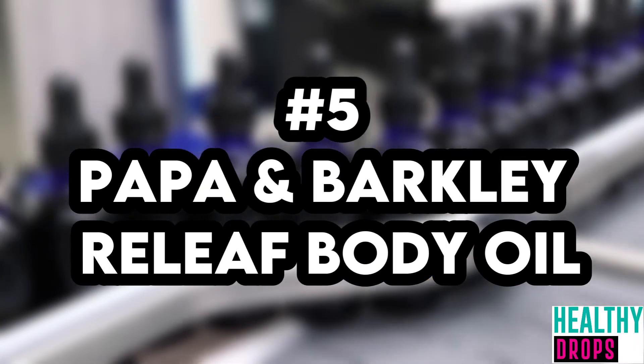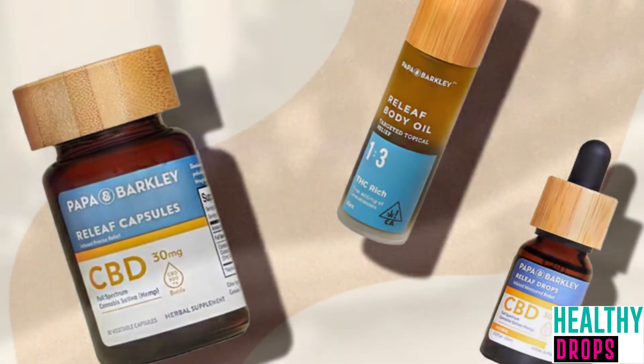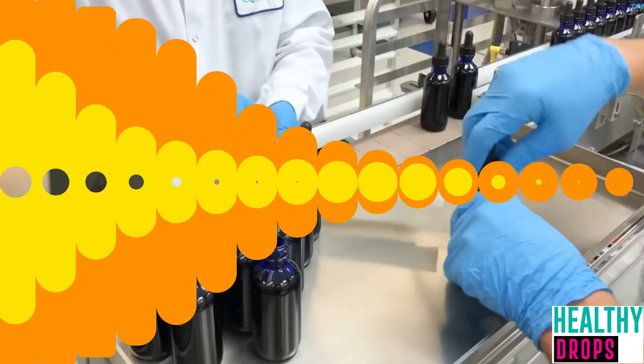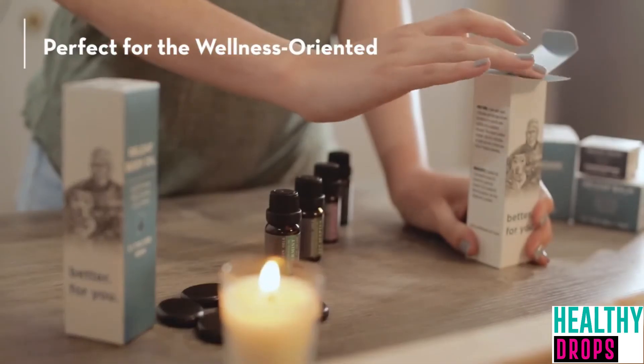Number 5: Papa and Barkley Relief Body Oil. CBD type: full spectrum. CBD potency: 400 mg per 60 ml bottle. COA available online.